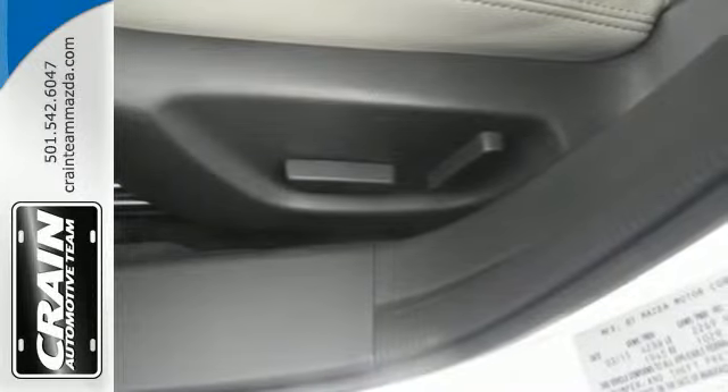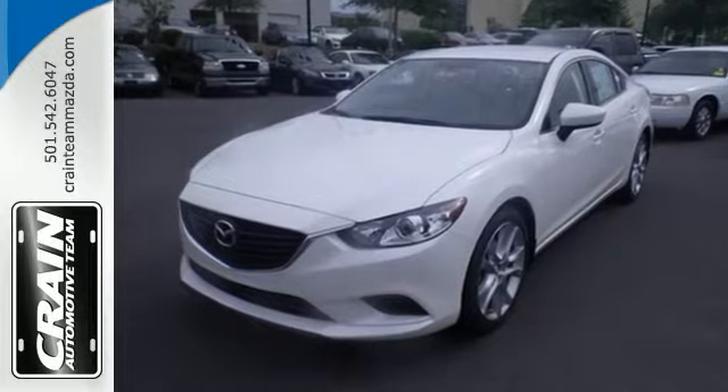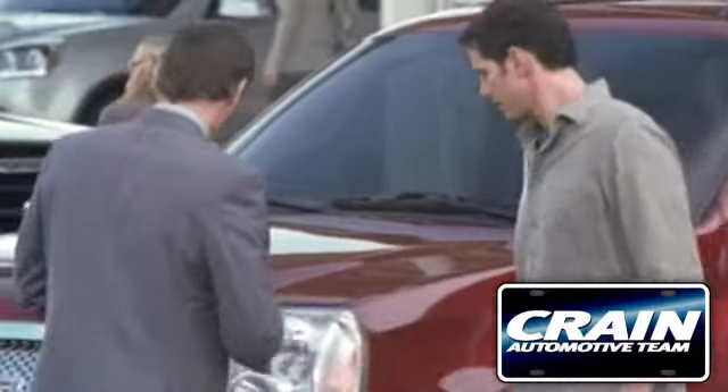This Mazda 6 allows you to go the extra mile, and then some. Take it for a test drive today. Visit us anytime at craneteam.com.